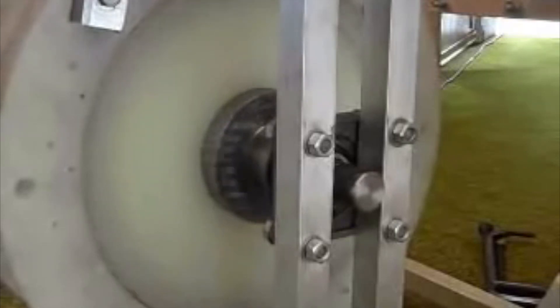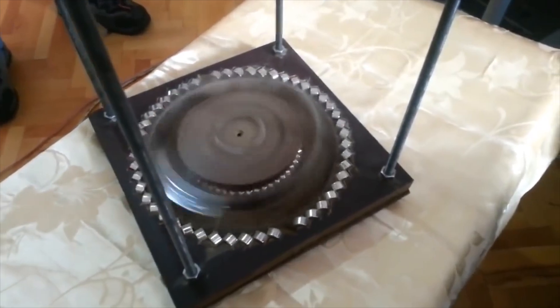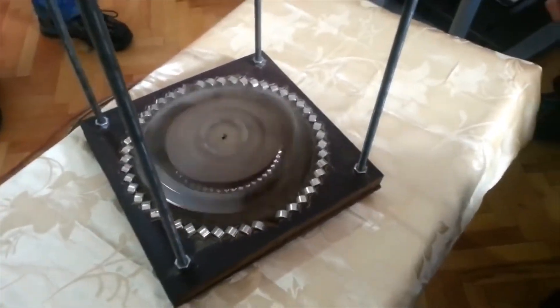Let me start out by saying that the point of this video is not to debate which, if any, of these motors actually work. This list is simply covering which magnetic motors are the most famous among alternative energy fans and segments of the general public.